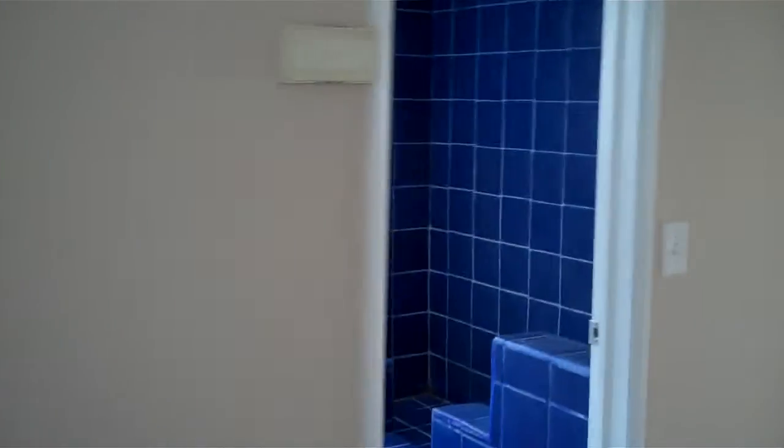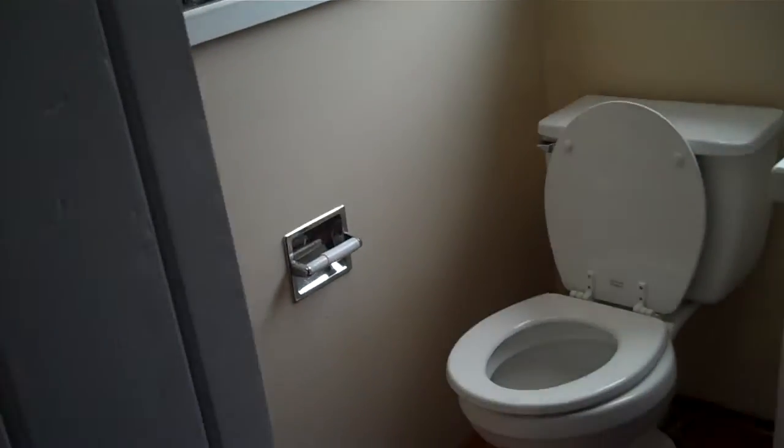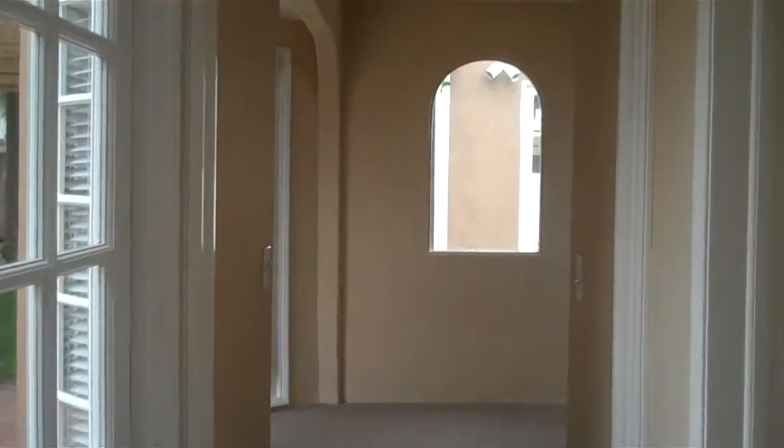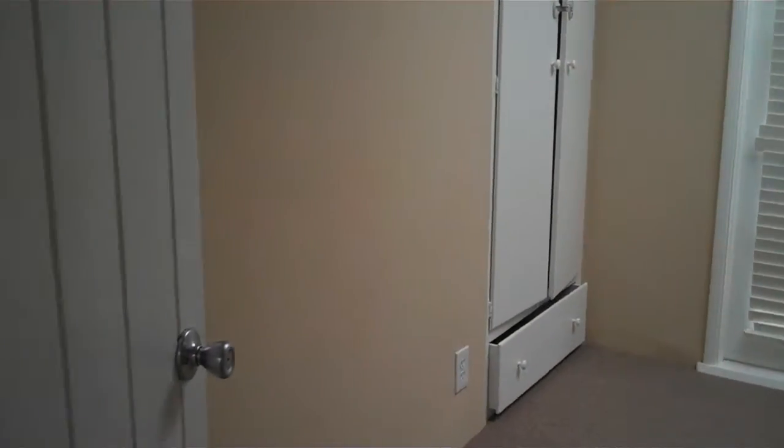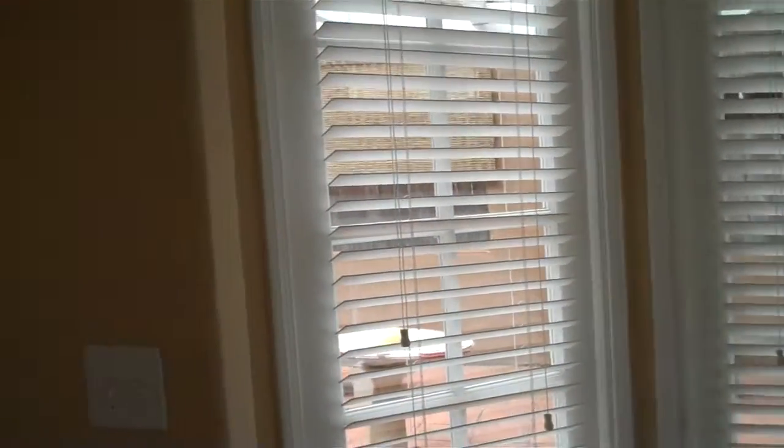Our first room here is the bathroom — bright blue but clean, with tile floors. Walking through the hallway, to the right is the first bedroom with doors to the outside. The second bedroom is cute, a nice size, and it has a skylight. Nice doors and nice windows throughout this home.